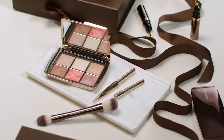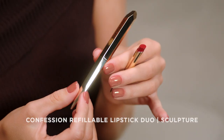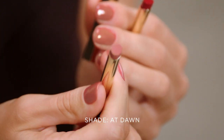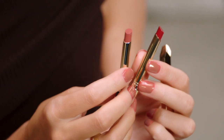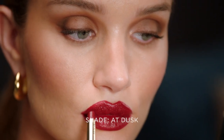The Sculpture Collection is my most coveted of all the products this holiday season. We have here the beautiful refillable lipstick duo — one shade called At Dawn, which is this nudie pink color, and then this beautiful brick red burgundy color called At Dusk.